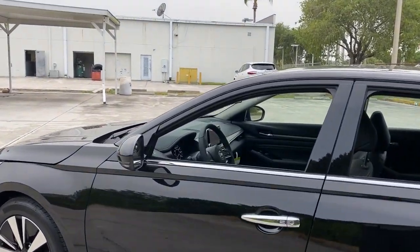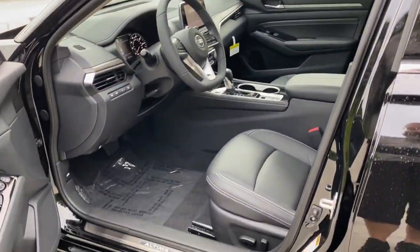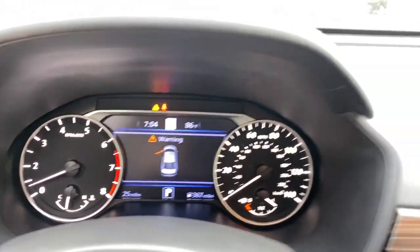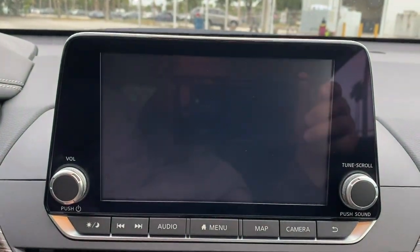These are just some of the great options this vehicle comes with: sun and moonroof, navigation system, keyless entry, backup camera, premium sound system, fog lamps, keyless start, heated mirrors, adaptive cruise control, and woodgrain interior trim.